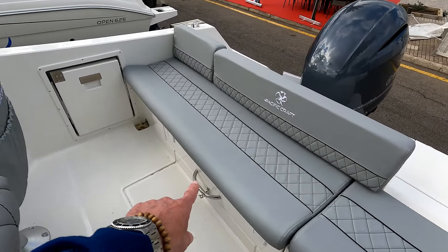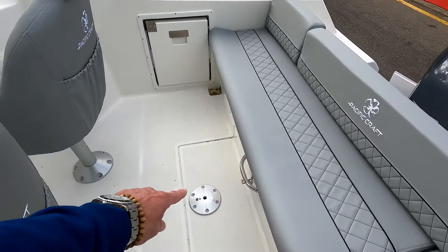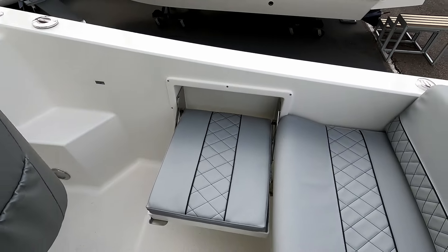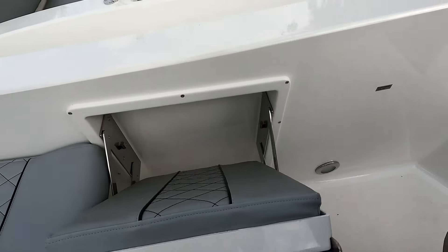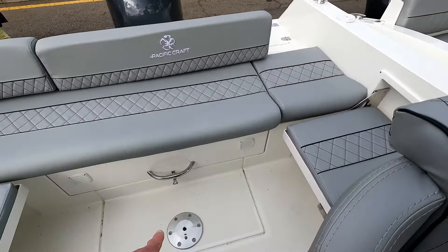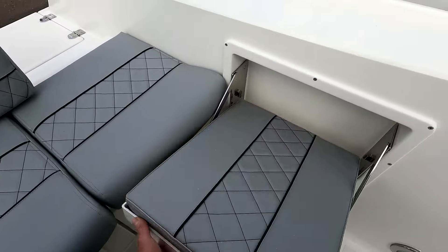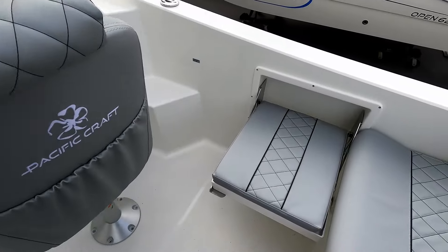There's a storage bin under there — quite a decent one actually, runs pretty much the whole way across. There's a foot rest to put a little table in. You'll notice these are two fold-down seats, one on that side and another one over here. If you want to put the table in, drop it down and this whole section becomes a full sunbathing area. But obviously if you're fishing, doing water sports, or just cruising along, you can fold those seats back up out of the way.